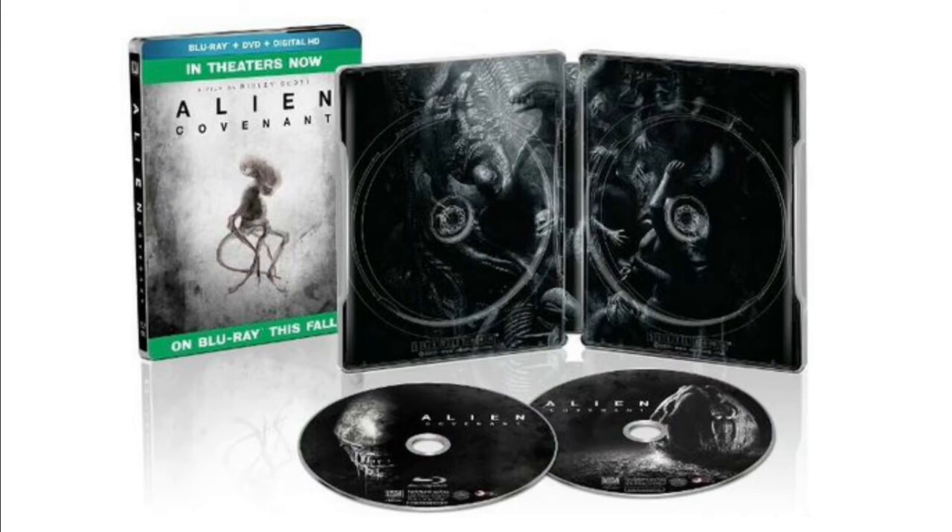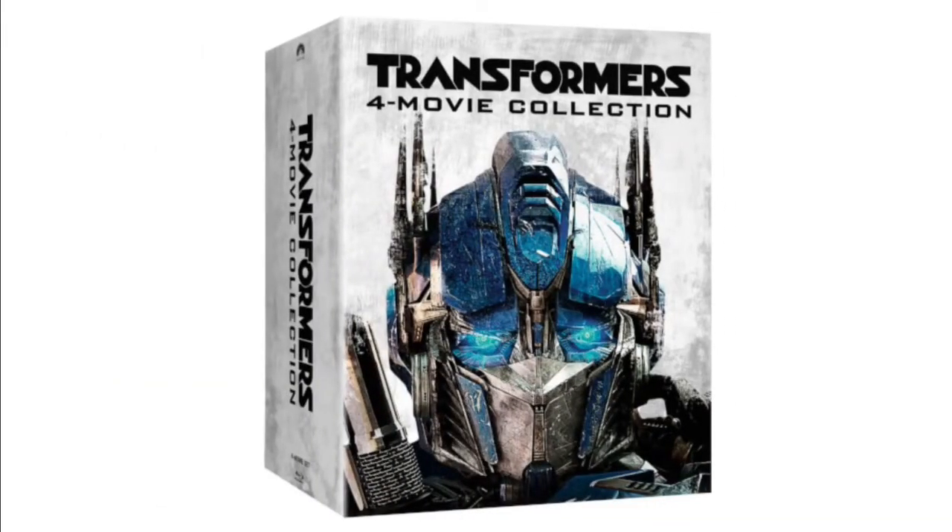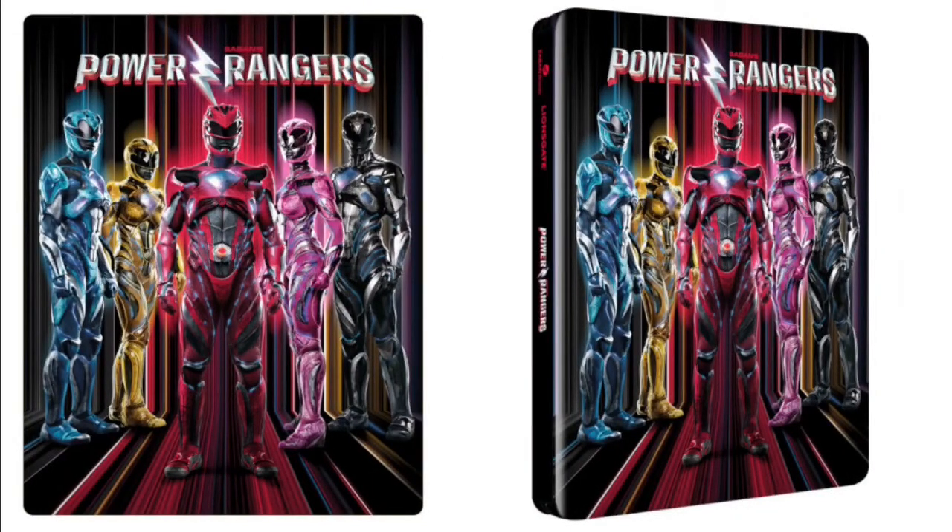The Alien Covenant discs are cool — the one with the face is great. Transformers has some Zavvi steelbooks coming out — there's a four-pack that comes in a case, now sold out, but you can get the individual ones. Power Rangers — you can pre-order this on Target.com right now for about $22.99. I was really looking forward to this movie. I really wish it did better worldwide — I'm not sure if it'll get a sequel — but everything about it looks really cool and fun. Definitely get that pre-order in at Target because it might sell out.